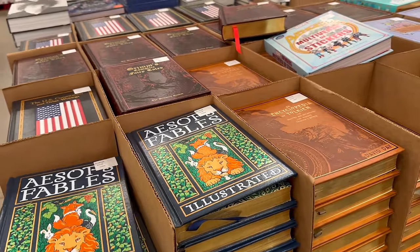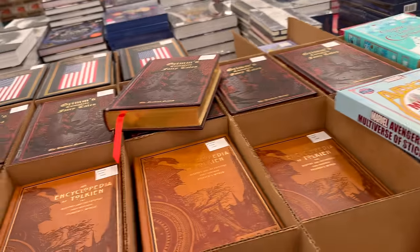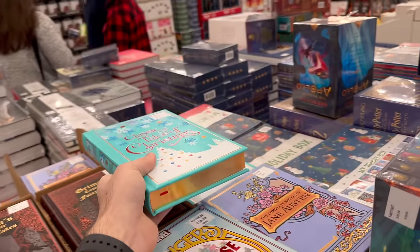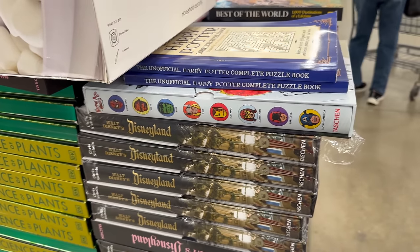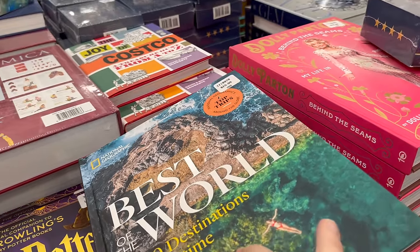The book section is my favorite — I only buy something every five visits but I always look. I love these old-school looking bindings. They have classic tales of Christmas and similar books. I recently bought a compendium of Dickens works and Alice in Wonderland. They also have the Walt Disney's Disneyland coffee table book, and a 'Best of the World: 1000 Destinations of a Lifetime' book — I'm a sucker for that kind of thing.